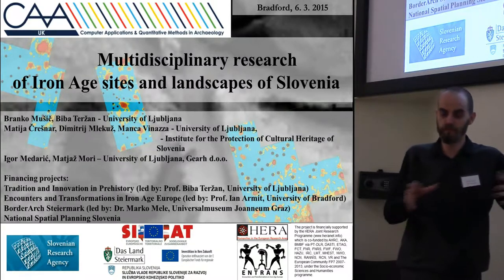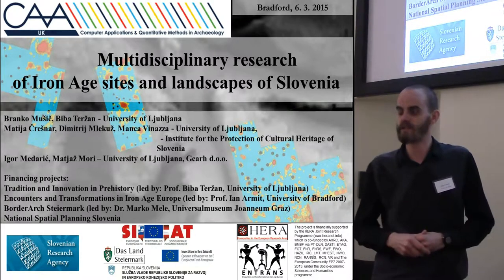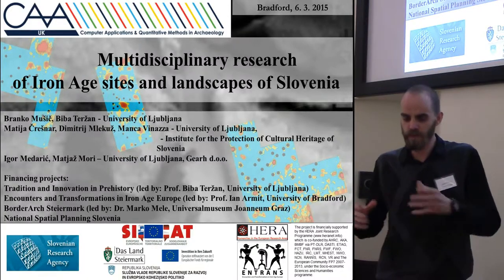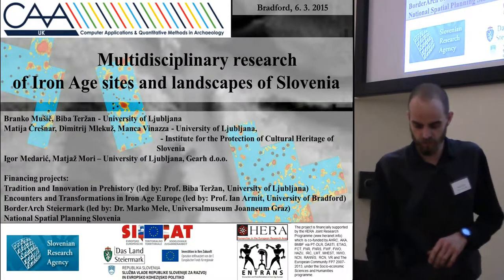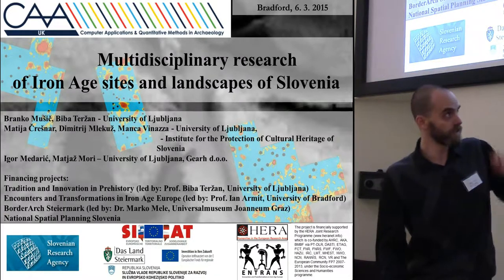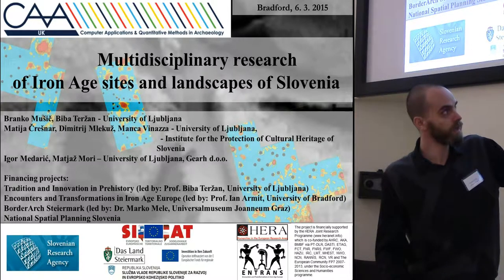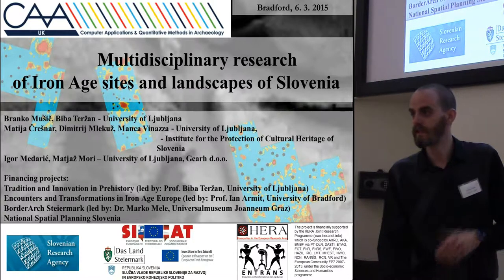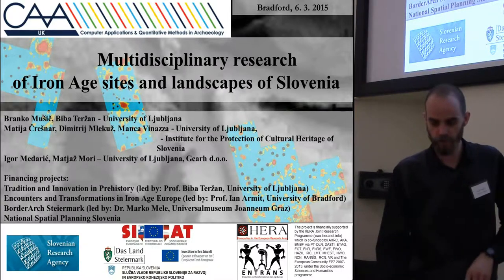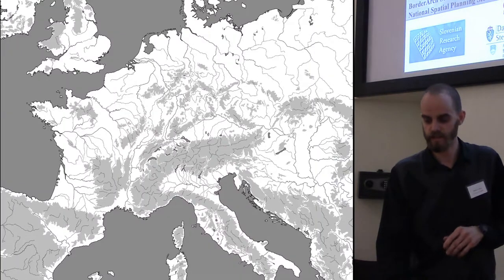We're going abroad in place and also in time. We go to Iron Age sites and landscapes in Slovenia, how we approach this mainly through remote sensing today. We do other stuff, also material analysis, but this time we focus on remote sensing. A few projects are connected to our research, most importantly the HERA-funded project 'Encounters and Transformations in Iron Age Europe', led by Ian Armit from Bradford University. We are part of it, researching in many ways the Iron Age sites and landscapes in Slovenia.